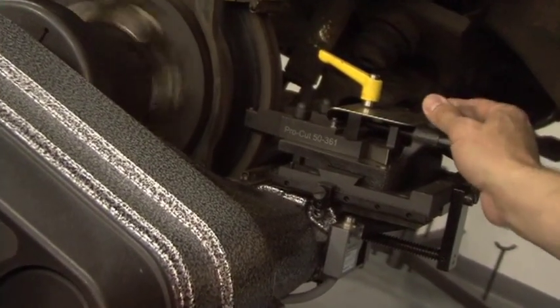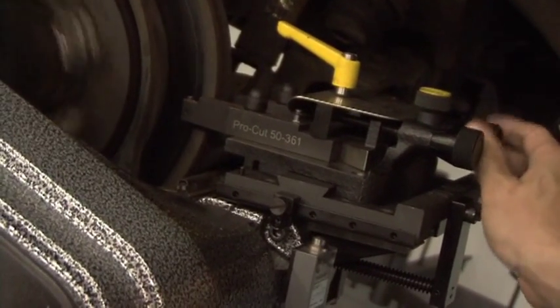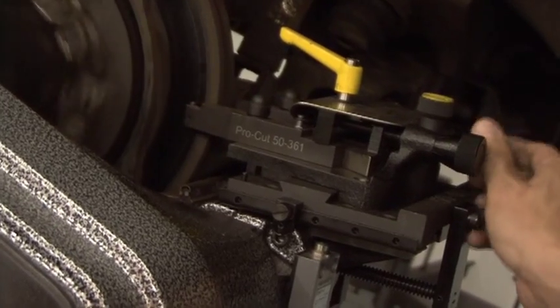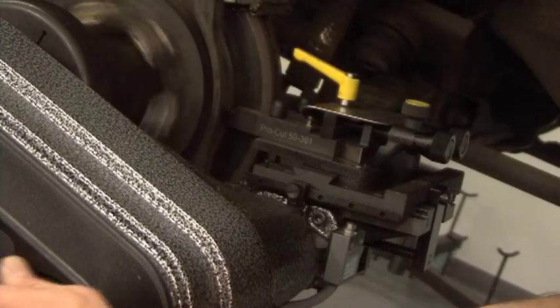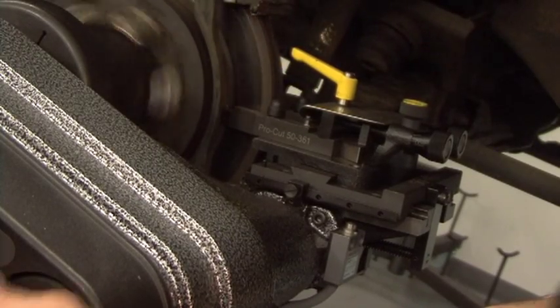Increases in mass in almost every area of the lathe — including main body casting, gearbox, spindle, bearings, and trolley — combined to make the Warthog the most rugged ProCut lathe to date.